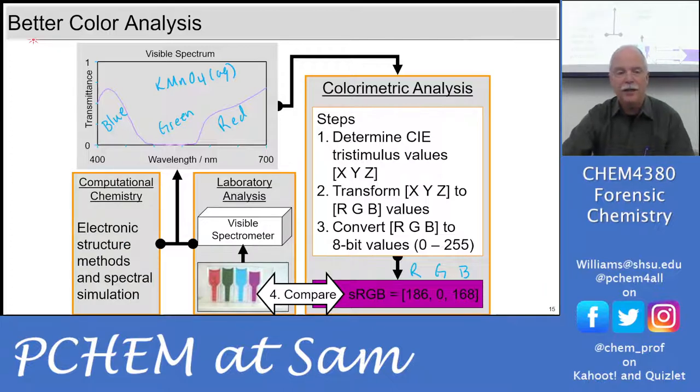You could also add in computational chemistry. There are videos in the PChem YouTube channel — look for the 5382 videos, the graduate course — where I walk through how to add computational chemistry to model the RGB values of a compound from Gaussian.